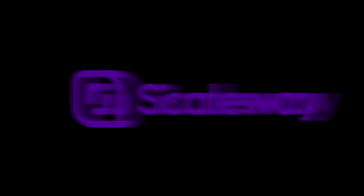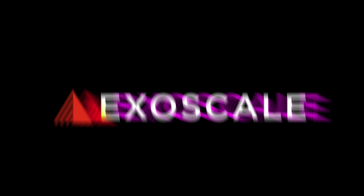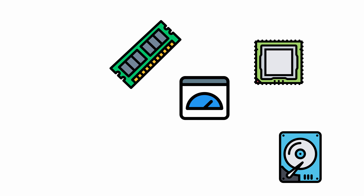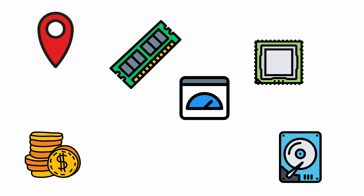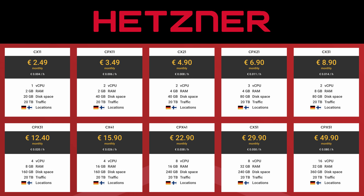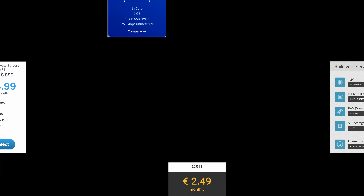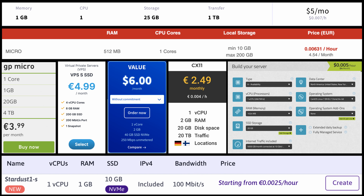We'll be comparing eight different VPS hosting providers based out of Europe. This list includes Hetzner, Scaleway, Exoscale, OVH Cloud, Comatera, UpCloud, Contabo, and LeaseWeb. We will be evaluating these companies on nine different factors including bandwidth, storage, memory, processing power, price, data center locations, and customer reviews. We will only be comparing the entry-level options for each company.